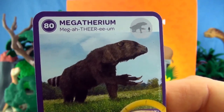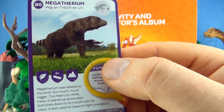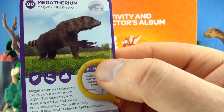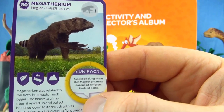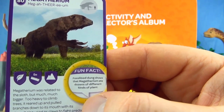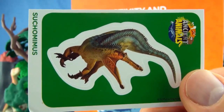Number 80, Megatherium. Megatherium was related to the sloth, but much, much bigger. Too heavy to climb trees, it reared up and pulled branches down to its mouth with its huge claws. It also used its claws to fight predators. Fossilised dung shows that Megatherium ate dozens of different kinds of plants. Our sticker is Suchomimus.